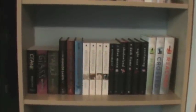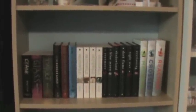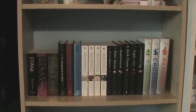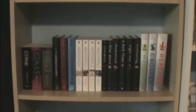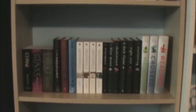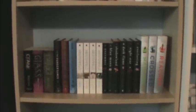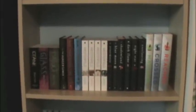On the shelf underneath I have the Crank Trilogy — Crank, Glass, and Fallout — all by Ellen Hopkins. Then I have my Hunger Games trilogy by Suzanne Collins: Hunger Games, Catching Fire, and Mockingjay. Then I have the Uglies series by Scott Westerfeld: Uglies, Pretties, Specials, and Extras. Then I have my Immortals series by Alyson Noel: Evermore, Blue Moon, Shadowland, Dark Flame, Nightstar, and Everlasting. And then I have my Matched trilogy by Ally Condie: Matched, Crossed, and Reached.